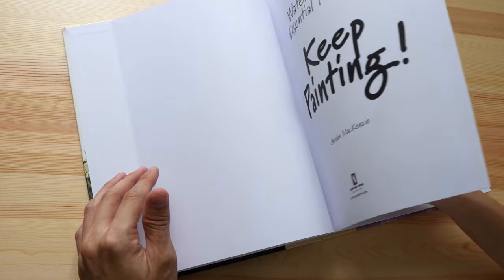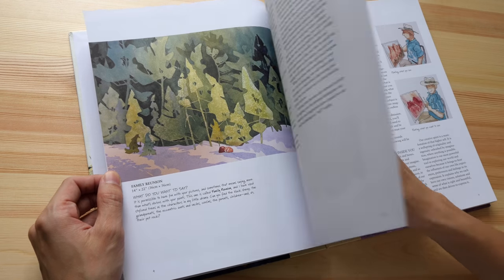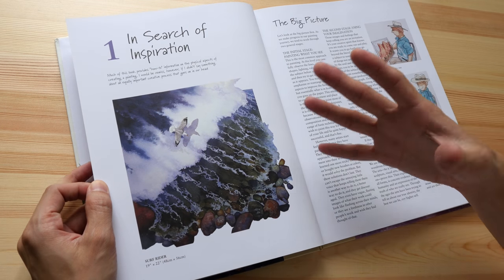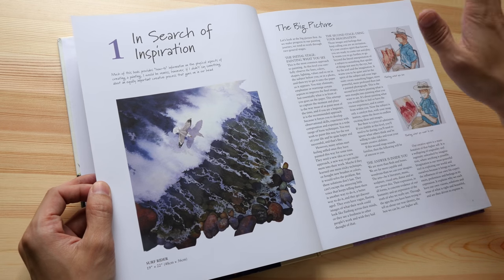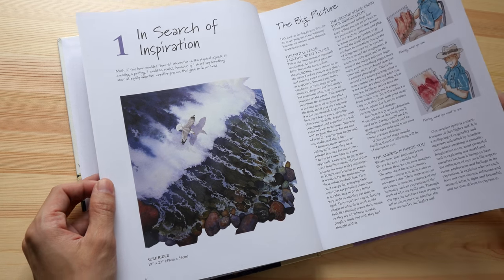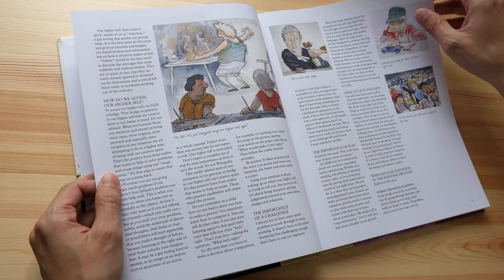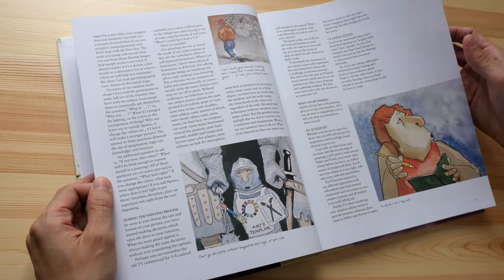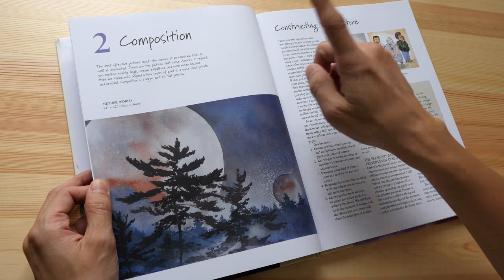His earlier 288-page book is a structured book on watercolor techniques, so if you want to learn watercolor you can get that book. If you are already painting with watercolor, then you can get this book, because this book has a lot of tips on different subjects — for example, composition and lighting.